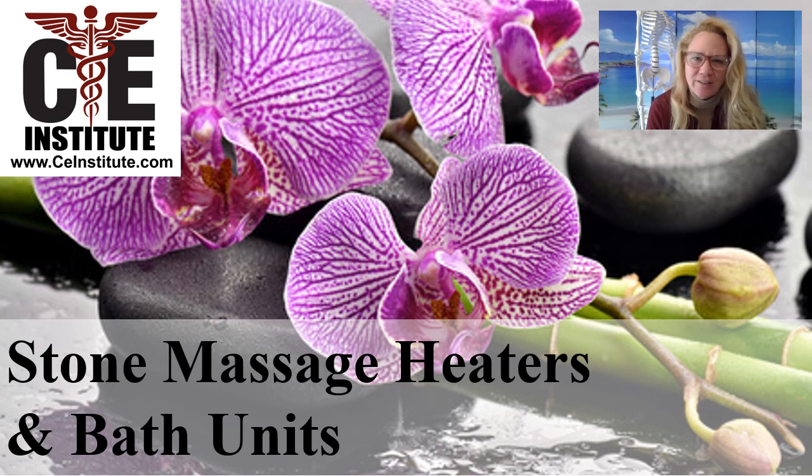We also teach board approved NCBTMB hours and we're really well published with industry trade magazines such as Massage Magazine. In this brief training unit, which we're sharing on YouTube, I pulled some information that is included in our hot stone massage home study training about how massage therapists might select a hot stone bath unit or heater to heat their stones.